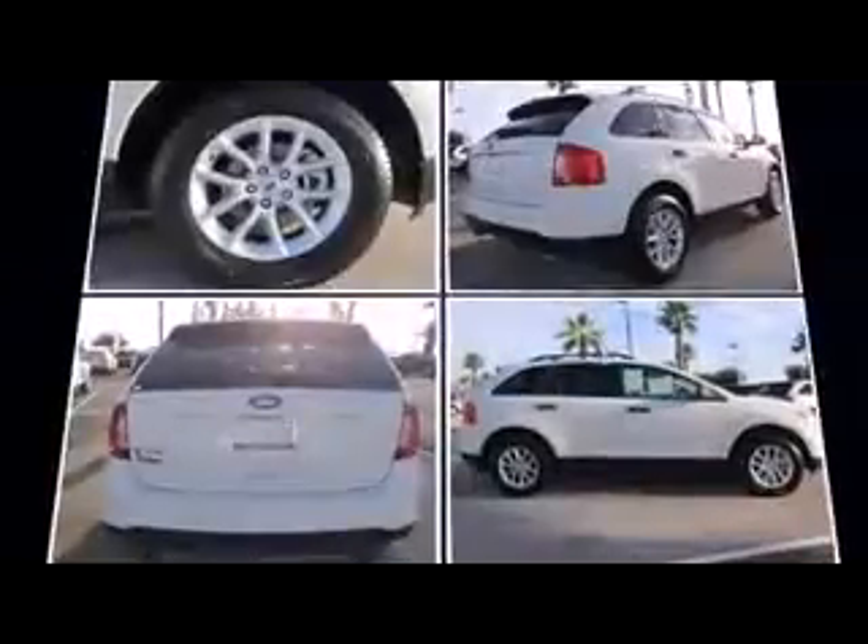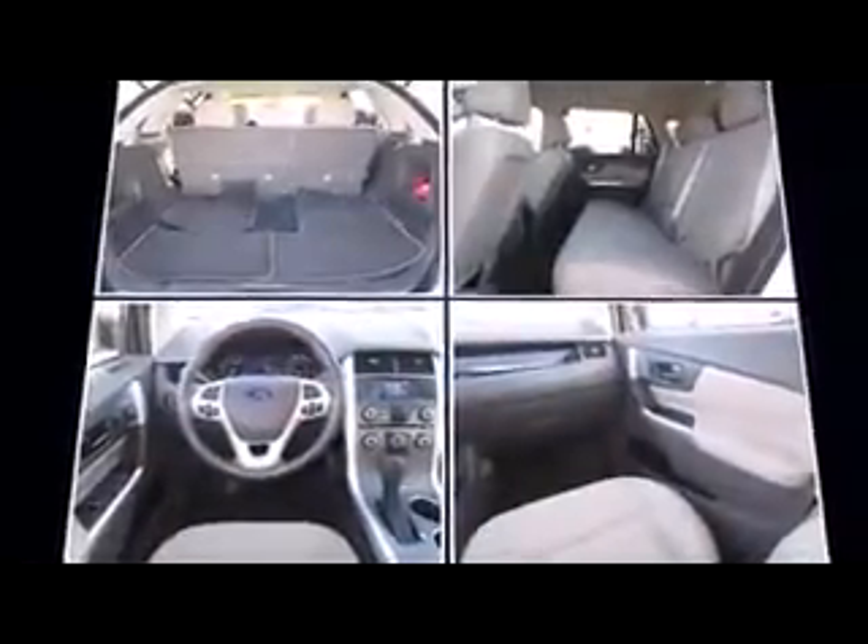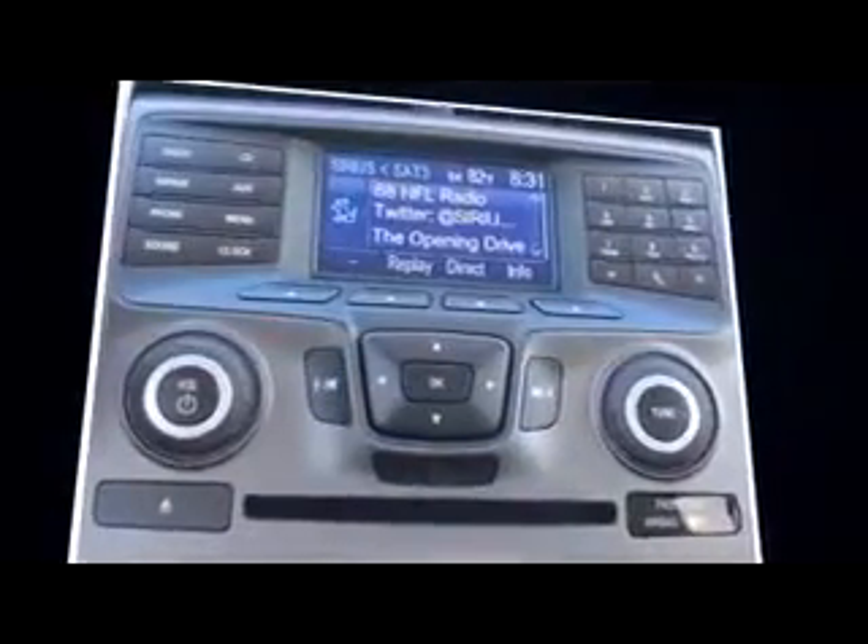Top features include front bucket seats, front and rear reading lights, one touch window functionality, a tachometer, adjustable headrests in all seating positions, and air conditioning.